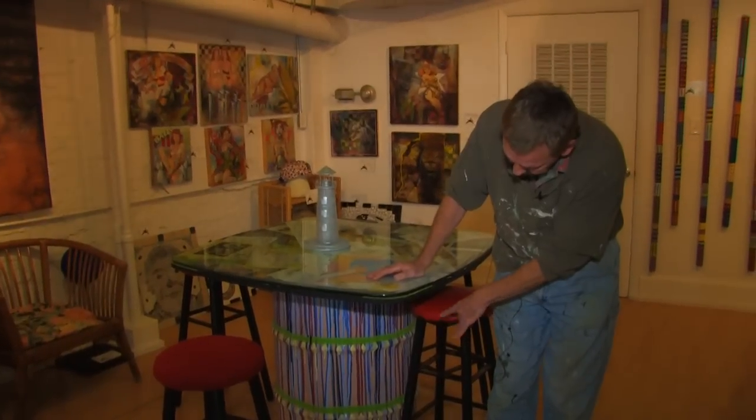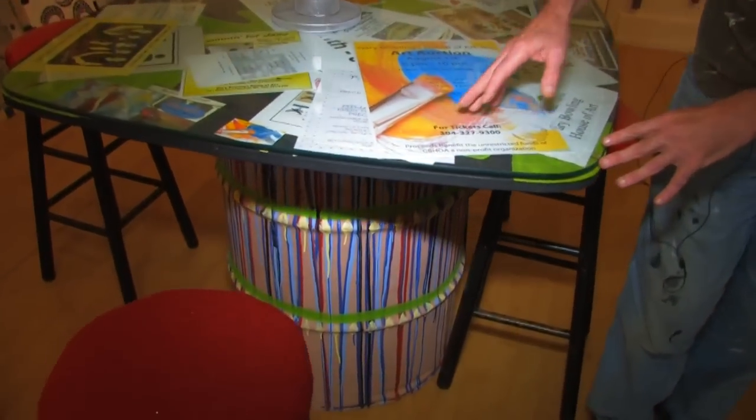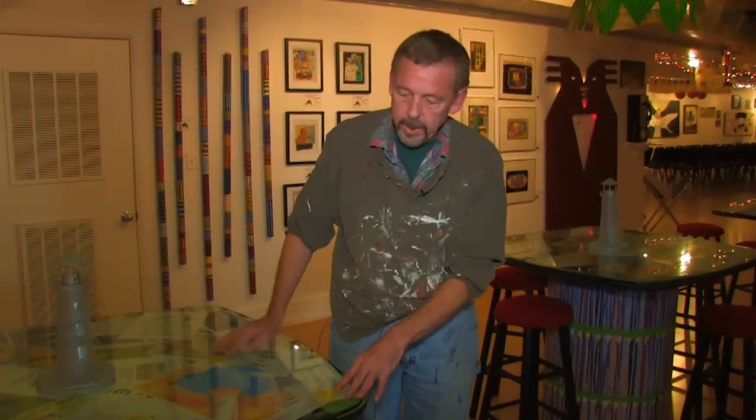These are old rusty barrels we picked up out of an alley. They were rusted and we painted them. Somebody had this glass, they were discarding it, and it was actually brand new glass. I don't know why they were gonna throw it away.